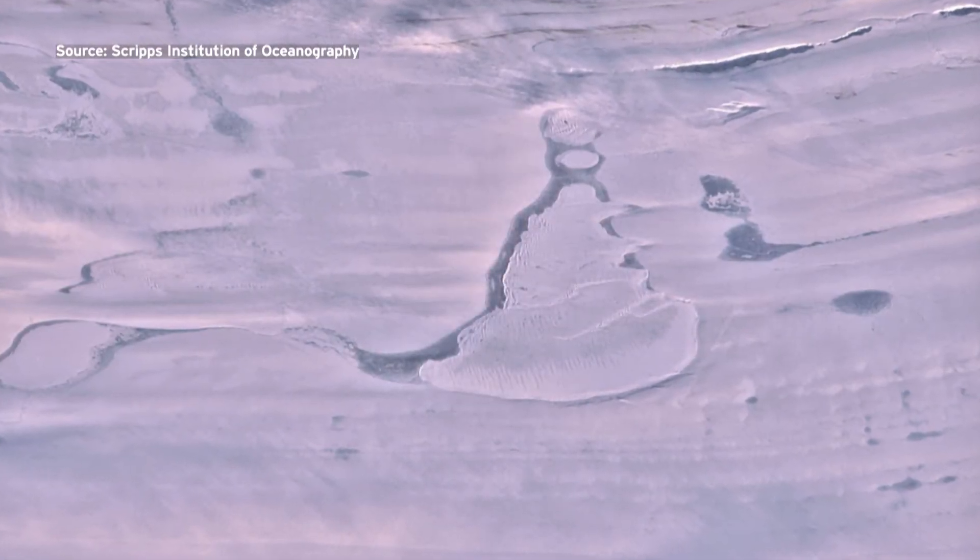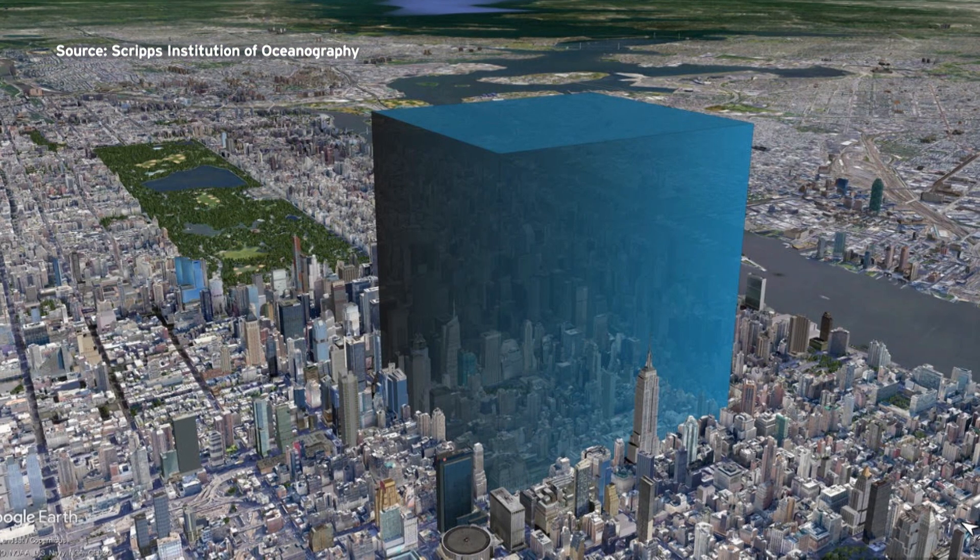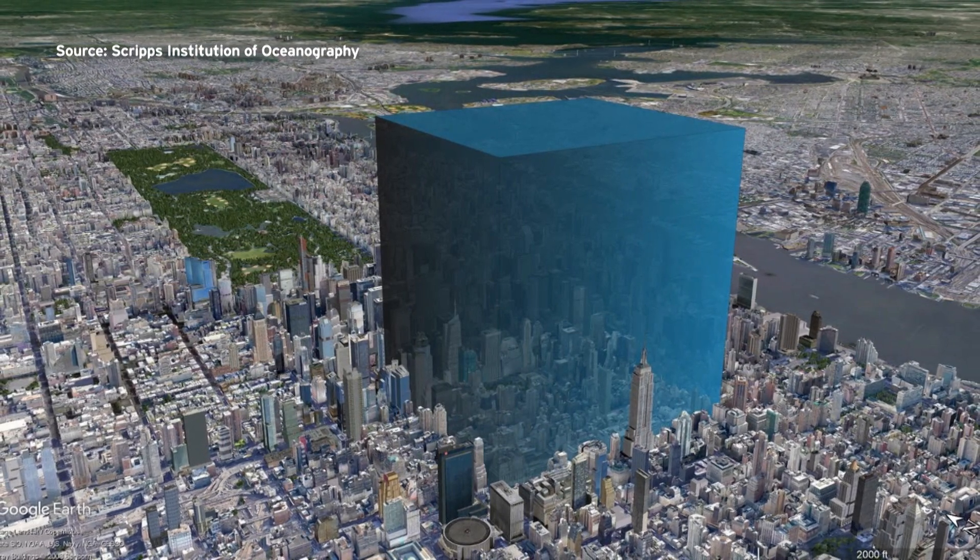21 to 26 billion cubic feet of water poured into the ocean under the ice shelf. That's enough to tower over the skyscrapers of a huge portion of central New York City.